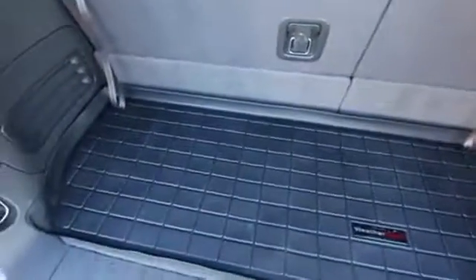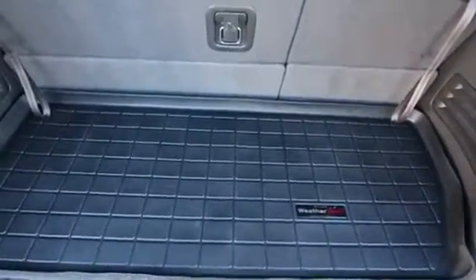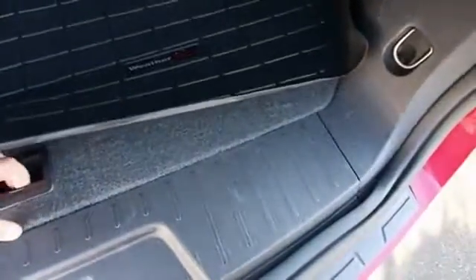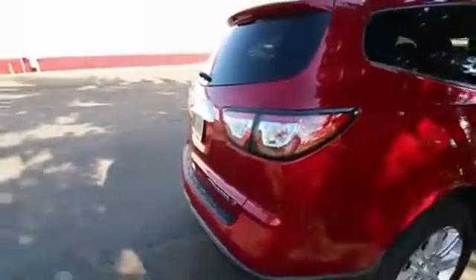We also have this WeatherTech cargo area protector. So if you have kids that play soccer or football, dirty stuff you want to throw back there, or you're an outdoorsy type, these come in handy — the lip keeps water, mud, and debris from getting to the carpeted part of the vehicle where it can get mildewy and moldy and cause unpleasant odors. It really comes in very handy.